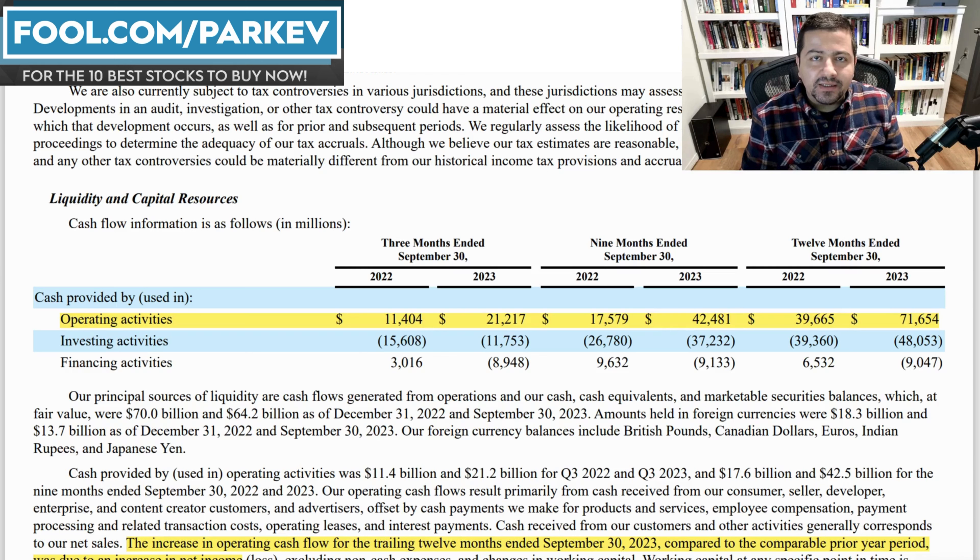Think of your personal finances. You have three sources of cash flow: you can generate money from your job or business, you can create cash flow by borrowing money, or you can create cash flow by selling your things — sell your car and cash comes back to you. Out of those three sources, which is the most attractive? Making money from your business or job — that's the most sustainable, that's the one that adds value. You're not really adding value when you sell your car to get cash; you're just trading one asset for another. Similarly with companies, you want to see them generating cash flow from operating activities, and that's precisely what we see from Amazon.